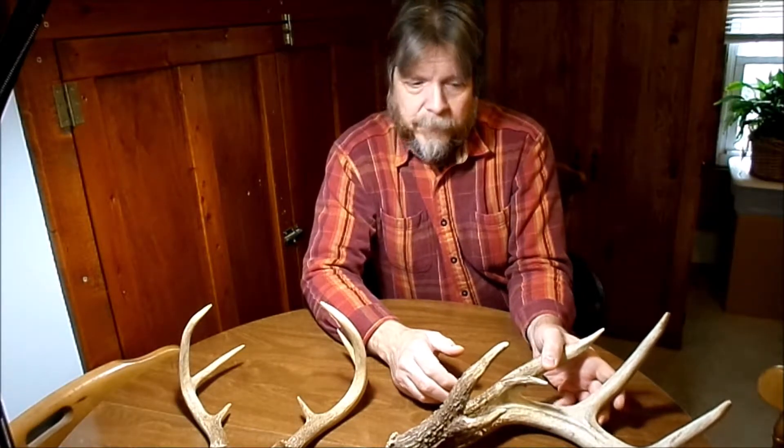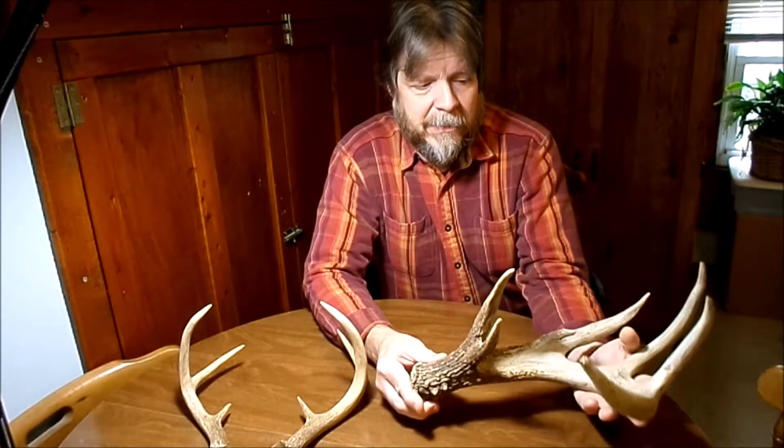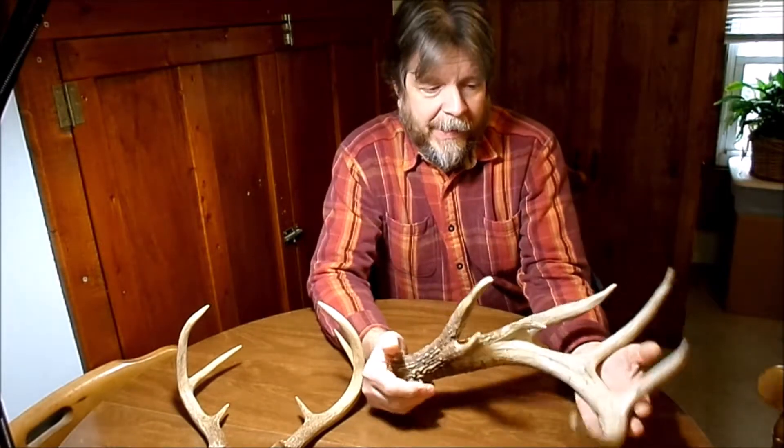A lot of people wonder: if a deer sheds its antlers every year, where do they go? Why are they not just piling up on the forest floor? Why don't I find them? Simple answer — they're being eaten. Rodents need a lot of calcium, especially females, because they have a lot of babies.